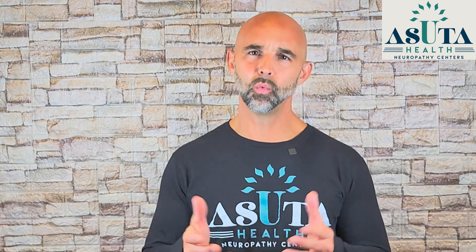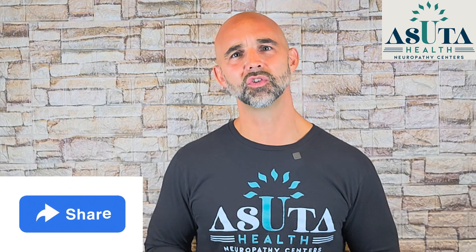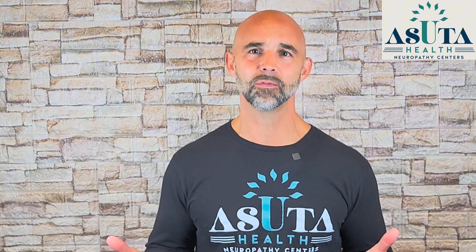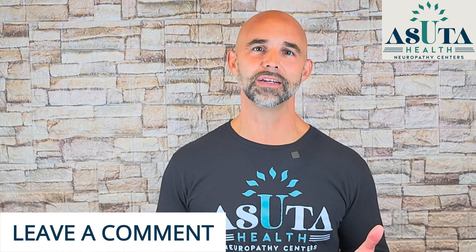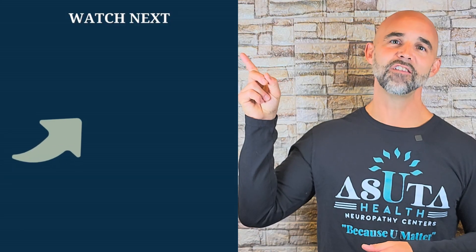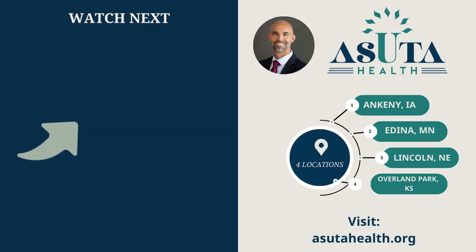So if you found this video helpful, if even one idea made you feel a little more hopeful or empowered, please like and share it — not just for you, but for someone else who's searching for answers and needs to hear this information. This channel is here to support you, and I'm here to remind you that you are not alone. Healing is possible, and you deserve to feel better, because you matter. Let me know in the comments which brain trick you're going to try first — I'd love to hear your story. And if you're looking for more exercises to increase blood flow to your entire foot, check out my video, '5 Best Neuropathy Blood Flow Exercises' — it's my most watched video and you can watch it here next. Thank you.